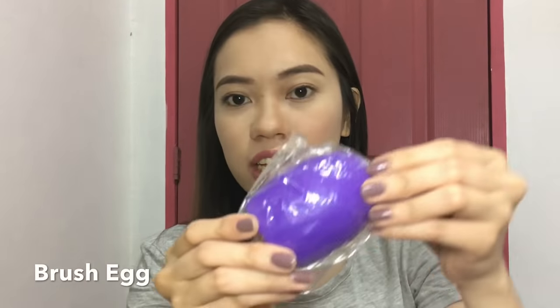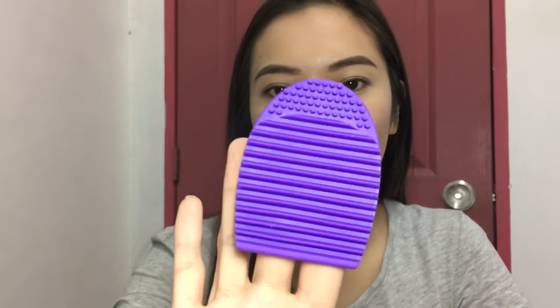The next product is this brush egg. This is used to clean your makeup brushes. I thought it would be hard, but it's actually soft. You just put soap on it and rub your brushes on it to remove the makeup products. I got this brush egg for 35 pesos. Having a haul feels like Christmas because you have so many new things.